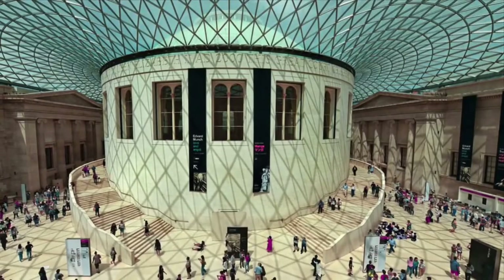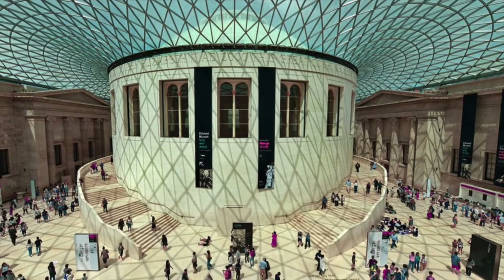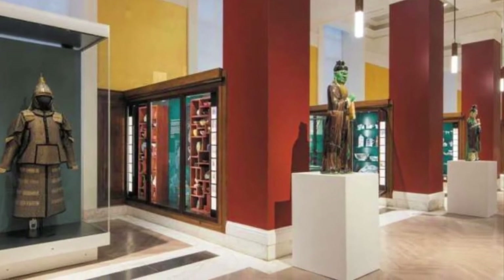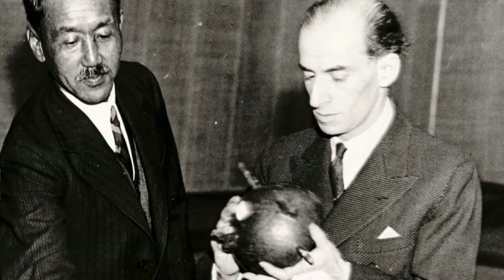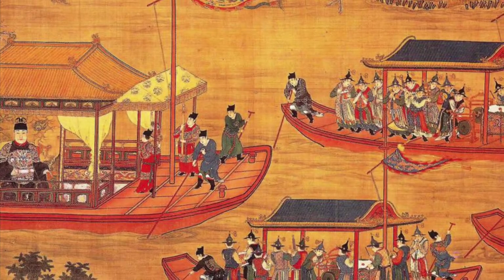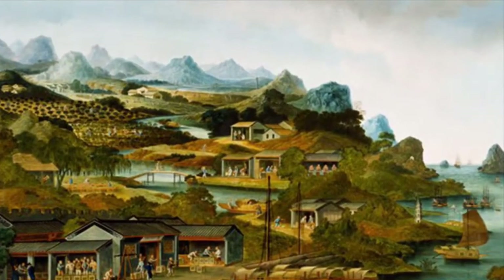Hello, my name is Jessica Harrison-Hall and I'm Head of China at the British Museum. I'm going to talk to you about the Sir Joseph Hotung Centre for Ceramic Studies and the Sir Percival David collection of Chinese ceramics in Room 95. This is an extraordinary collection of 1,700 Chinese porcelains and stonewares dating from the 3rd century AD right through to the 19th century.